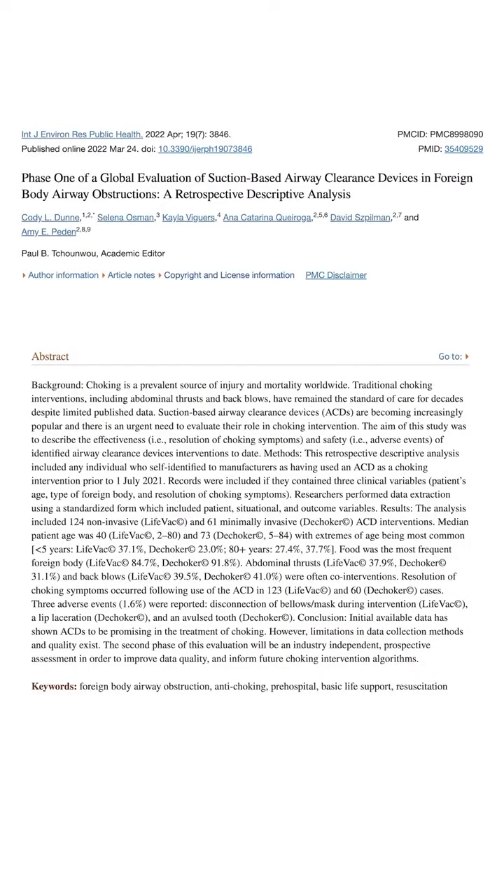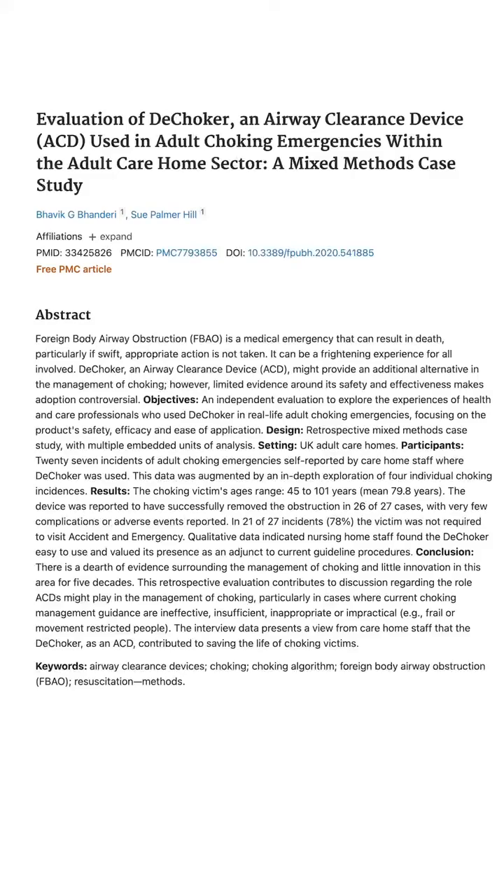And the D-Choker didn't remove anything in the cadaver study. In a study looking at case reports, they found that in many cases, the LifeVac and the D-Choker were the very last step before they were able to remove the object successfully. The authors note that the LifeVac or D-Choker could be a useful adjunct to standard therapy, but since these were case reports, they said we still need more data.